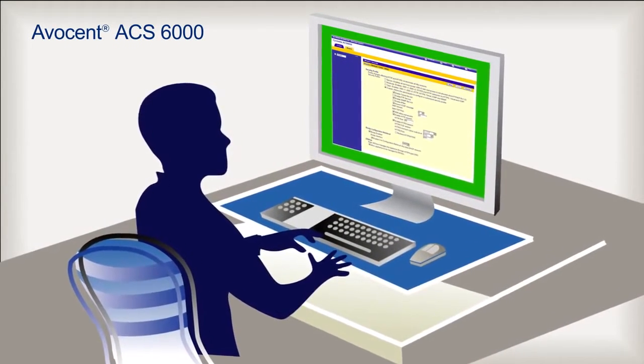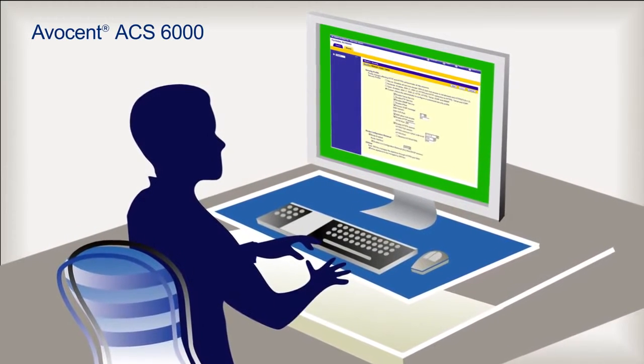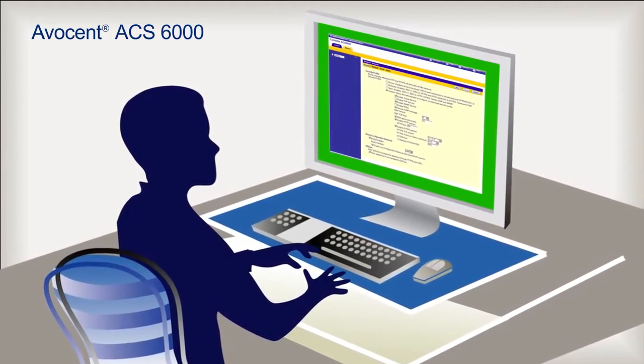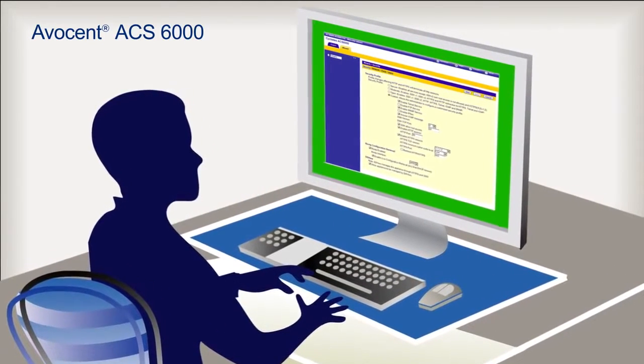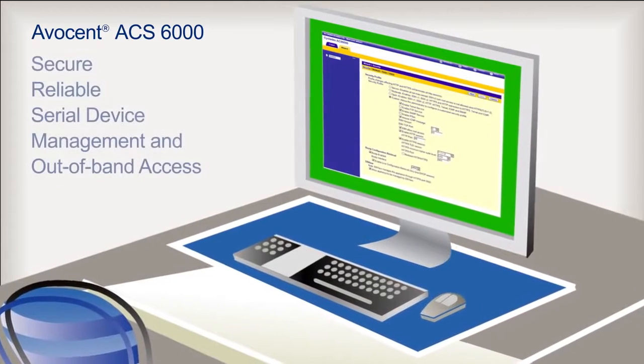It includes a simple text-based interface that is used for setting up a device, sending out information about the device, and transmitting critical messages, such as alarms and events.